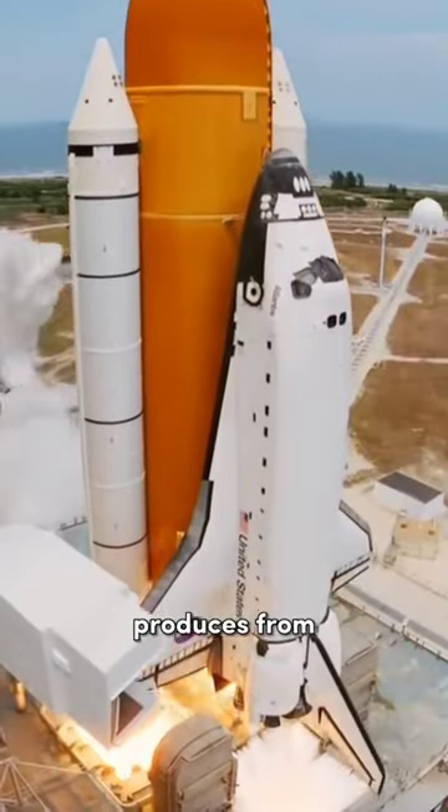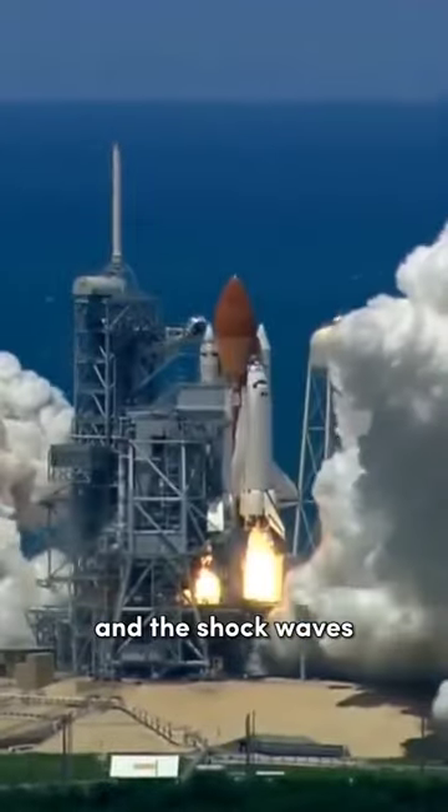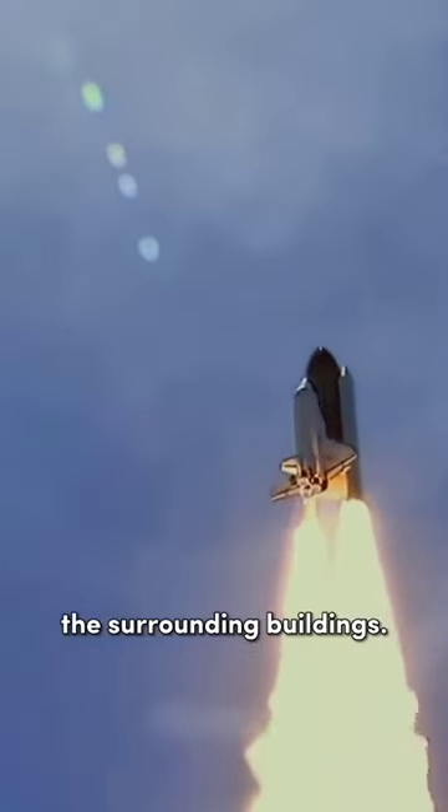A rocket launch produces from 180 to 220 decibels of sound, and the shockwaves can not only damage the rocket itself, but also the surrounding buildings.